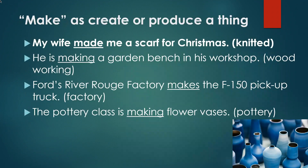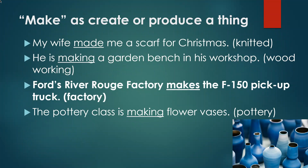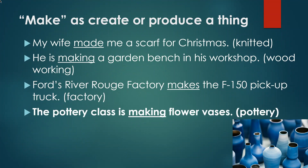Now let's look at 'make' as to create or produce a thing. For example, my wife made me a scarf for Christmas, meaning she knitted it. He is making a garden bench in his wood shop — doing woodworking. Ford's River Rouge factory makes the F-150 pickup truck. The pottery class is making flower vases.